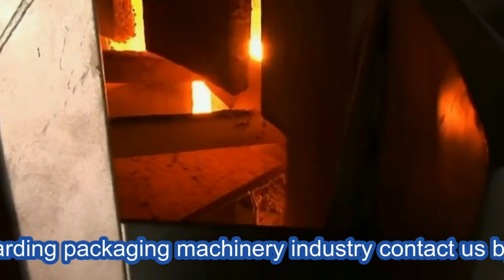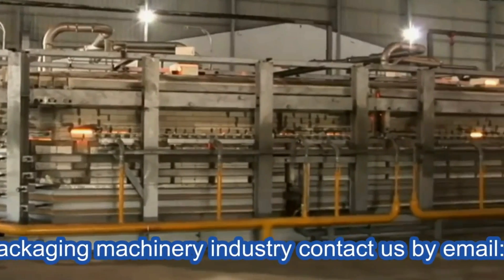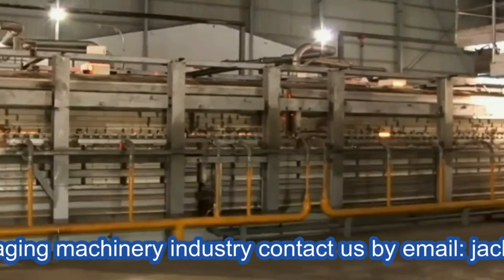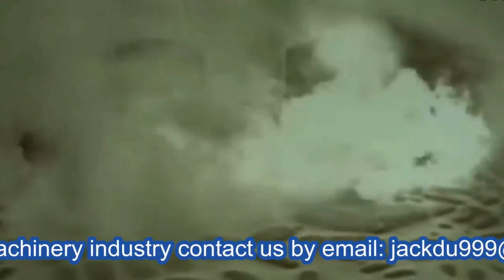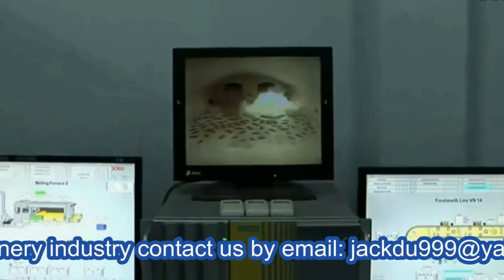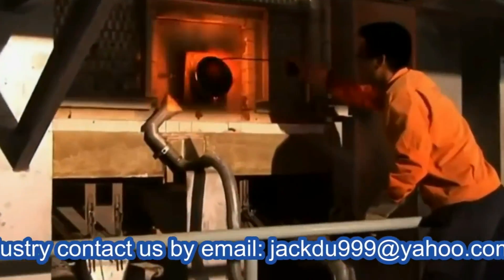Stage three: melting. The batch is continuously fed into one end of the furnace via a batch charger. A combustible mixture of natural gas and air is forced into the furnace to generate a temperature of approximately 1,565 degrees Celsius. It is here that the batch is melted to produce glass.